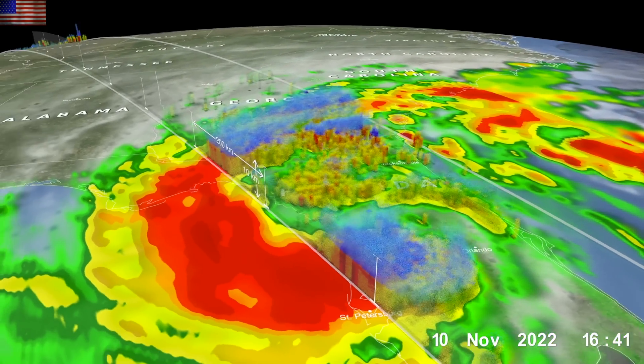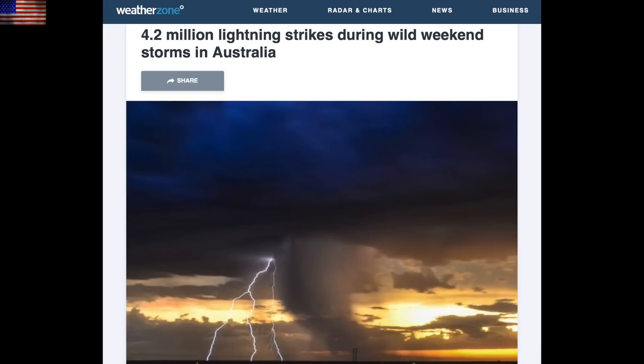One thing we have been talking about is increased lightning, and what a storm over the weekend in Australia. We've been seeing more and more of this type of severe outbreak, and that is what's expected to continue ahead due to the increased atmospheric electricity and particle bombardment as Earth's magnetic field continues to weaken and shift.